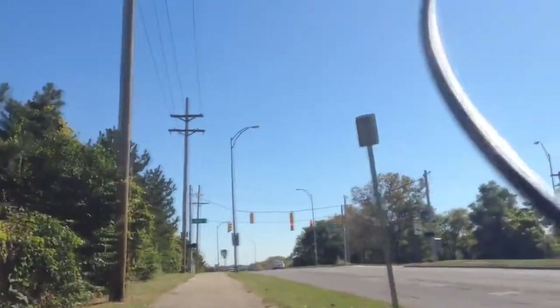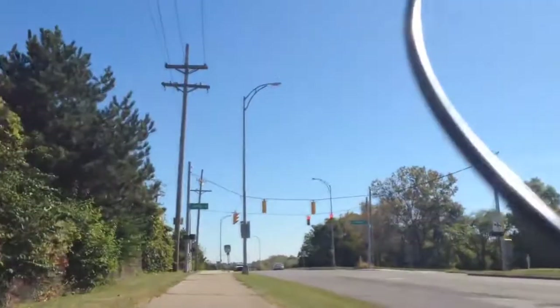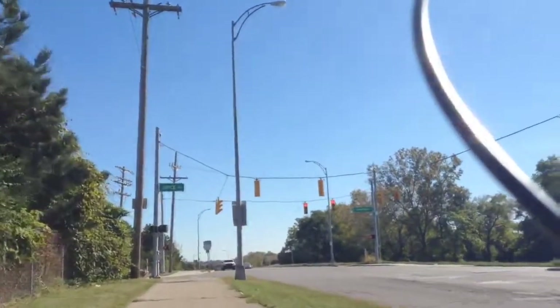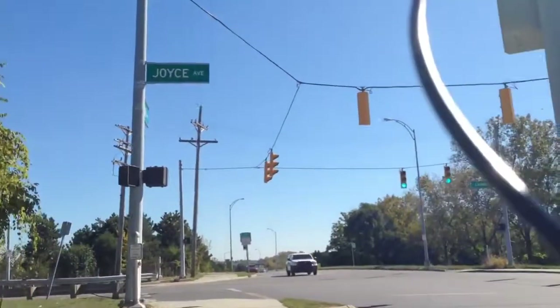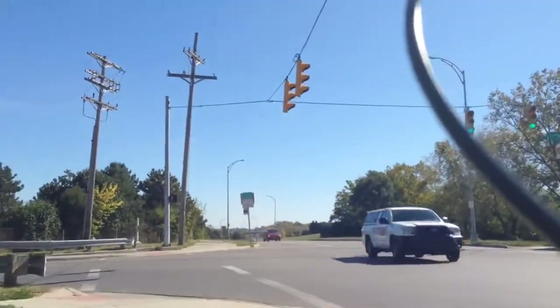Coming up is Joyce Avenue, and on the other side of the street is Champion Avenue. Now we've got our green light.